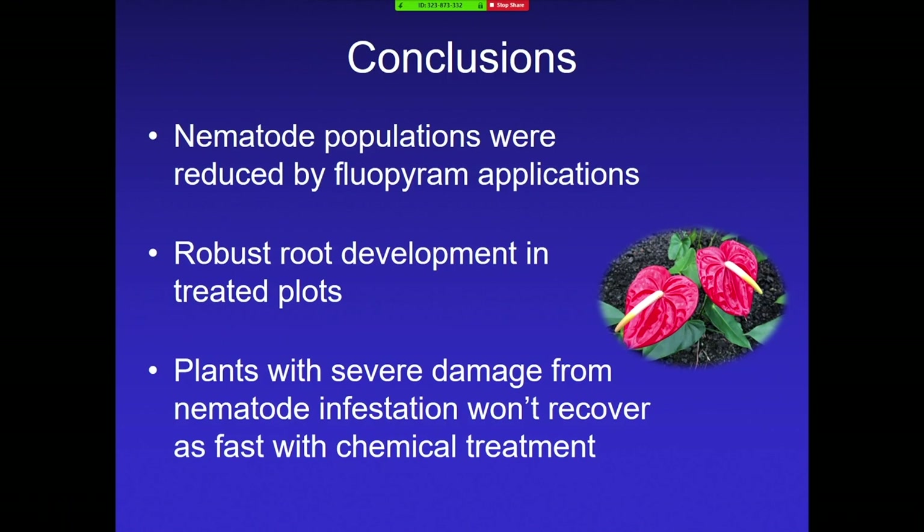Even though it didn't quite perform as well as previous trials, we still think it's promising. The populations were reduced and we had more robust root development. We think the problem was that when we started this experiment, the plants were heavily infested. When we tried to take root samples for the pretreatment, there were hardly any roots to even take. If a plant has gone down that far, it's going to take much longer to recover. So I would say: if you notice signs of a nematode infestation, treat it early. The earlier you get to it, the better it's going to be able to bounce back.